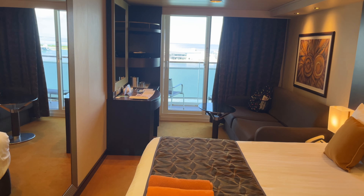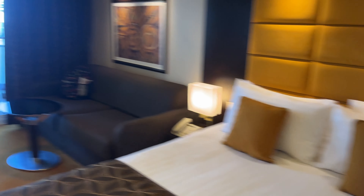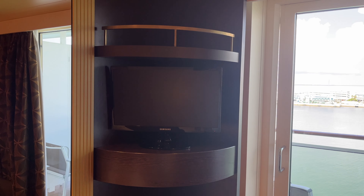This is 12089 on Davina. The sitting area with couch, phone, the smallest TV ever, and the desk area.